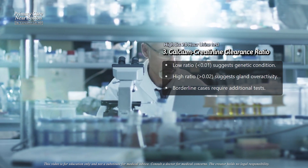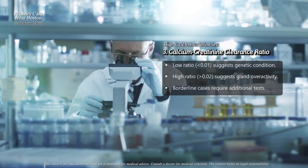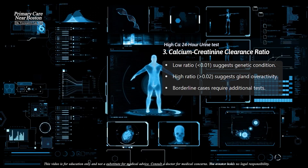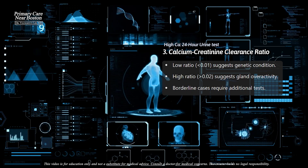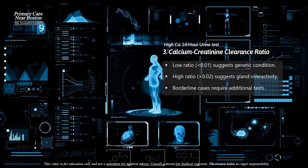A very low ratio, below 0.01, is usually linked to the genetic condition where calcium is retained by the kidneys. A higher ratio, above 0.02, often suggests that the elevated blood calcium is due to overactive calcium-regulating glands.